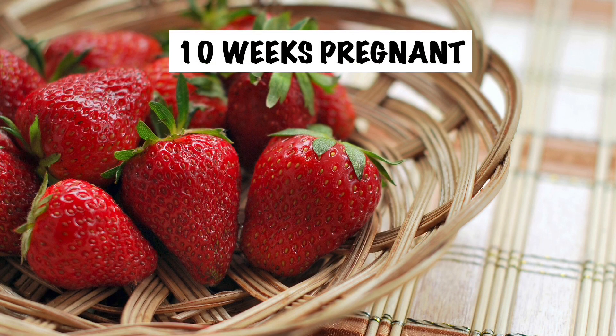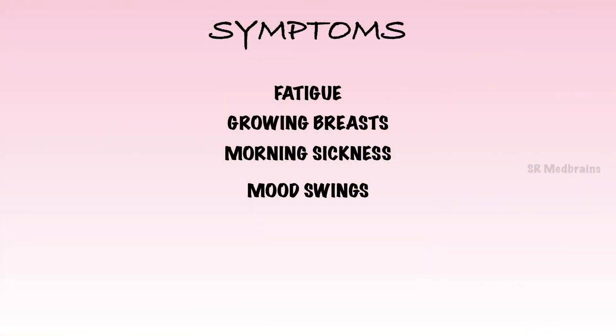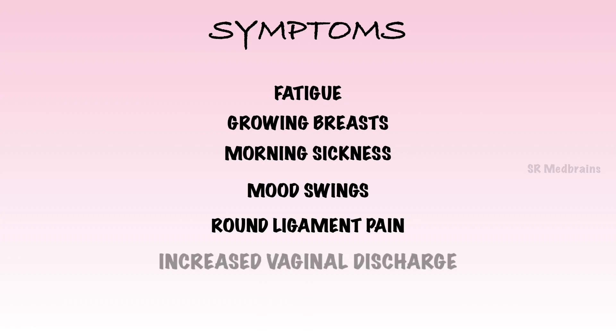During week 10 of the pregnancy, baby is as big as a strawberry, measuring about 1.2 inches long and weighing around 0.14 ounces. Your 10-week fetus body length will almost double in the next 3 weeks. As fatigue, growing breasts, morning sickness, and mood swings continue, new symptoms like round ligament pain, increased vaginal discharge, and visible veins appear. The pain in your abdomen is due to stretching to accommodate your growing baby. Increased vaginal discharge — an increased blood flow to your vagina coupled with increased estrogen production could cause more of a clear, odorless discharge called leukorrhea, which is simply a natural way of getting rid of bacteria.